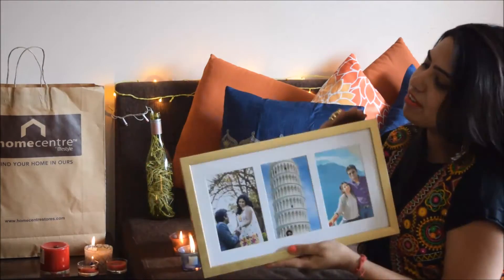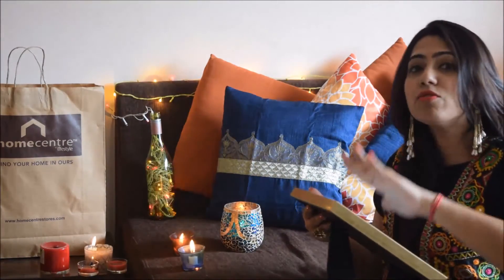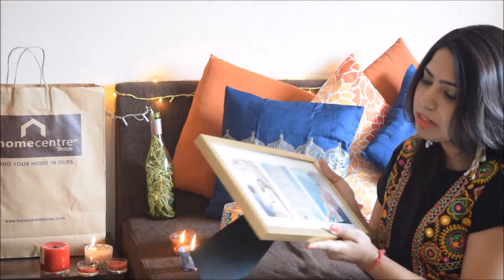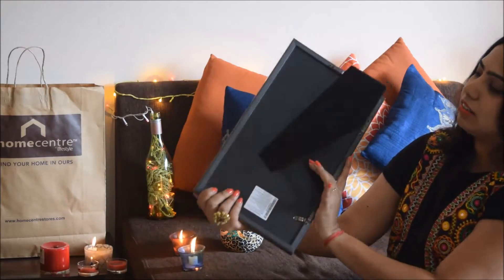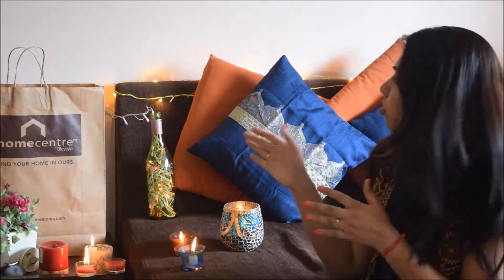I also bought this nice golden frame from Home Centre — I just put some of our pictures in it. There was one more beautiful golden frame I was eyeing but I just went for a simpler one so I can put multiple pictures. It's quite a nice frame. And then I have just bought some kitchen items and table runners from Home Centre. That's all I have bought from Home Centre.